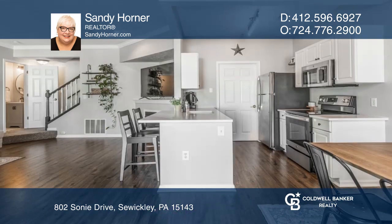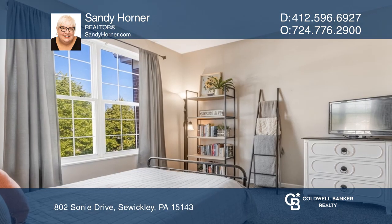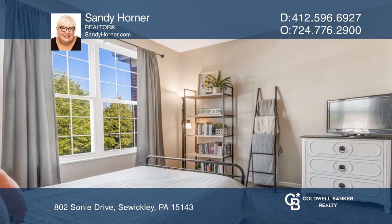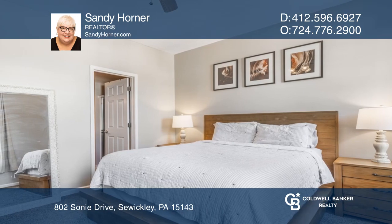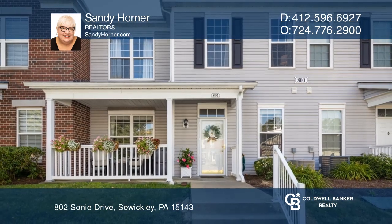Highlights include an updated kitchen with quartz counters and new stainless steel appliances, easy-to-maintain plank floors, a gas fireplace, and two-bedroom suites, each with a walk-in closet. Experience everything this home has to offer by calling Sandy Horner today.